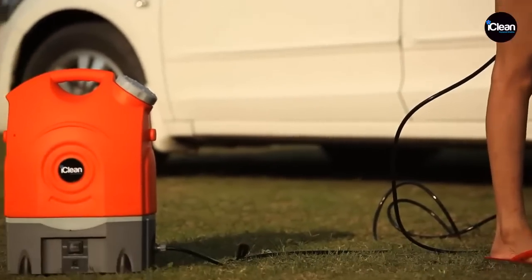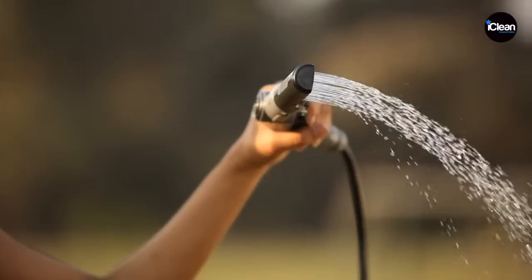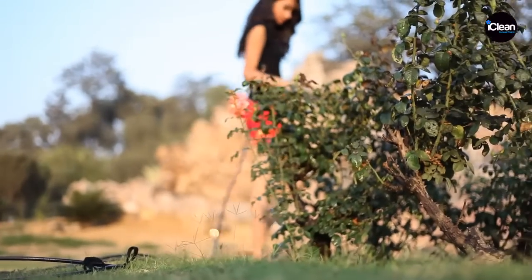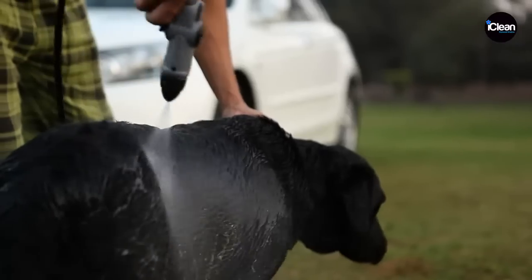The iClean Personal Washer is a household commodity of multiple uses. It comes with a shower head attachment, so apart from washing, it is ideal for gardening and spraying of pesticides. It can also be used for bathing your pets.